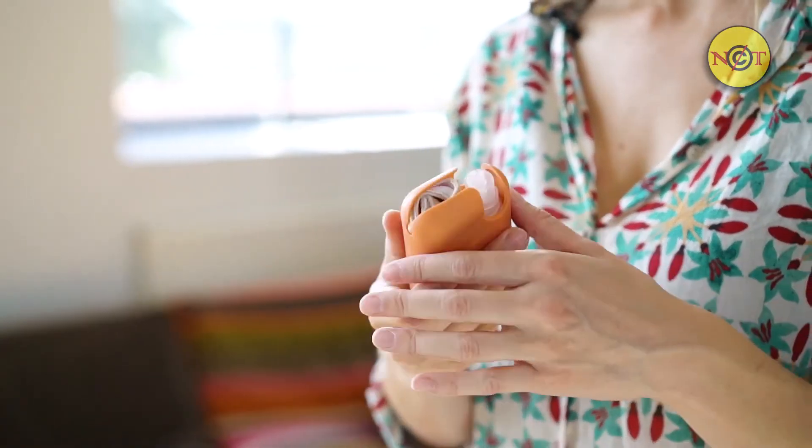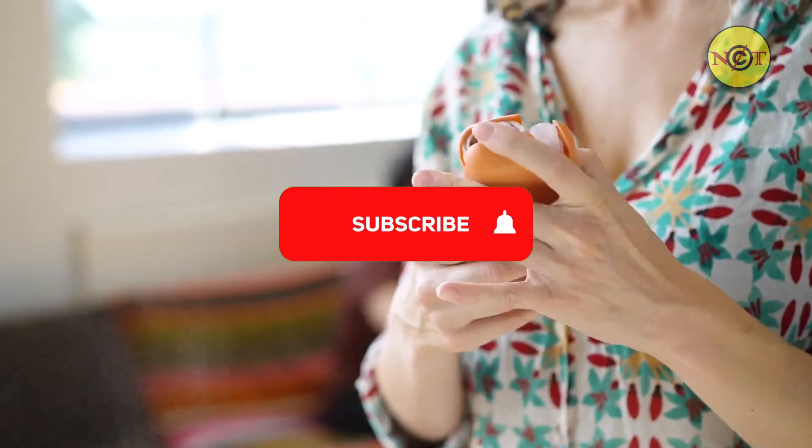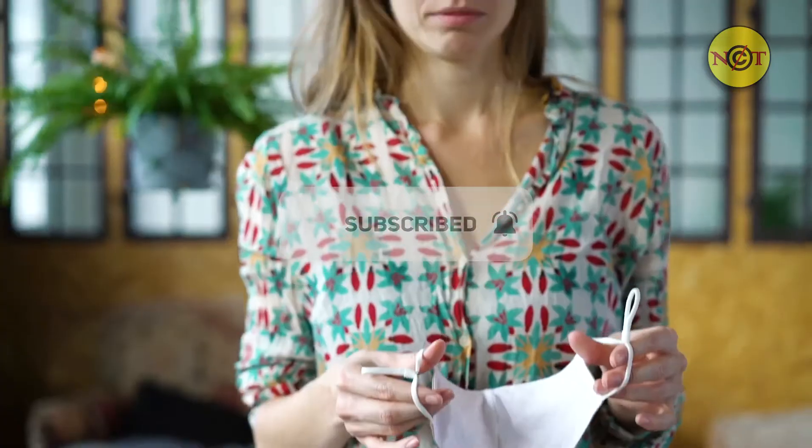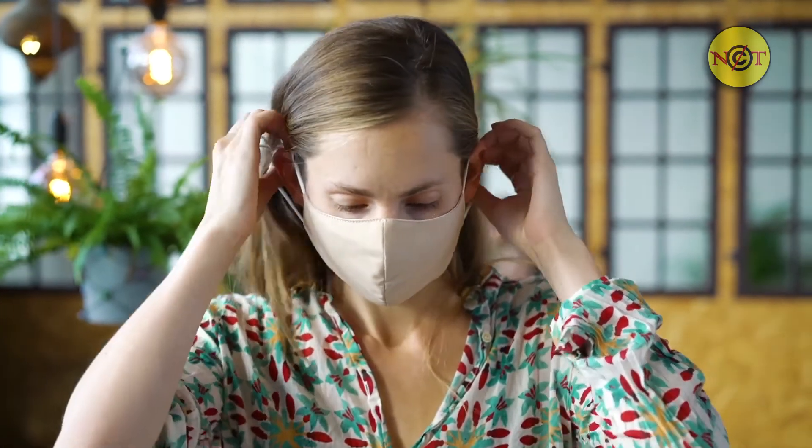Suddenly we're all using single-use masks like crazy, creating so much trash. We designed Mask and Spray to be a high-quality, reusable alternative, all in one. At Last Object, we're on a mission to replace single-use items.